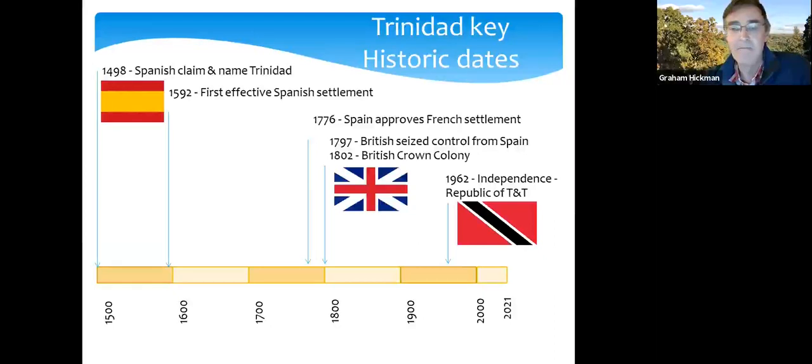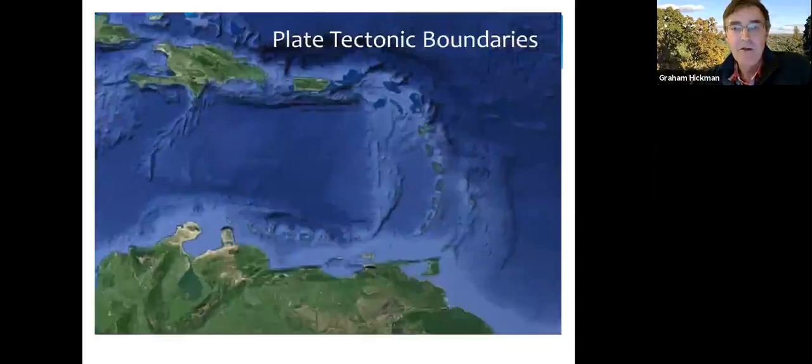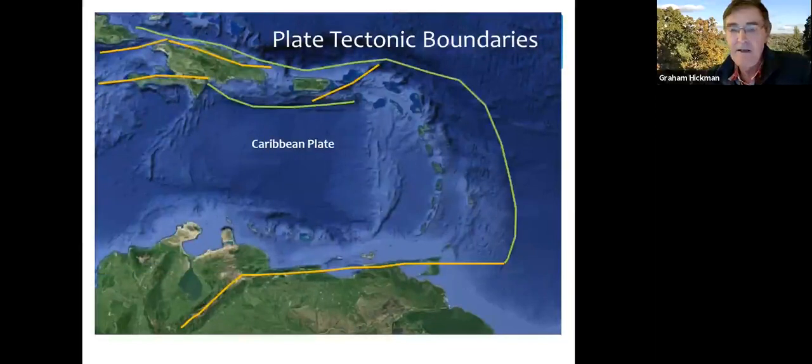Looking at the plate tectonic boundaries in the Caribbean Sea: the green boundaries are convergent plate boundaries, where two oceanic plates are colliding. The older and colder Atlantic plate is being subducted below the Caribbean plate, and as it melts it forms the line of volcanoes which is the Lesser Antilles.